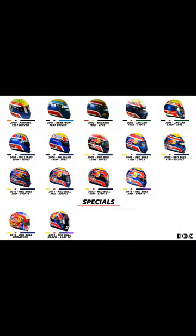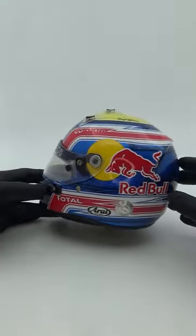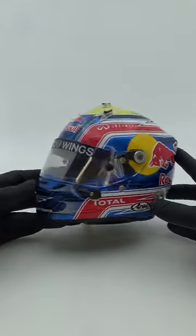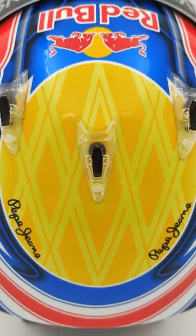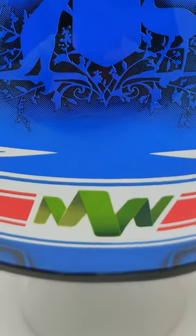One thing I really like about Webber's helmet design is that he never really changed it a lot during his career. Of course he had to add the mandatory big Red Bull sponsorship logo on it, but it kinda blended in really nice with his already existing design. For me this helmet really works as his base colors match the Red Bull ones. The top part is in this typical yellow with his diamond shapes in it. On the back there is an Australian coat of arms and Mark's quite nifty MW logo.